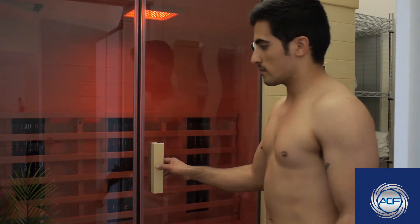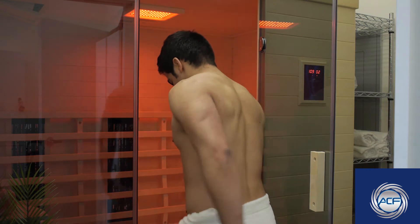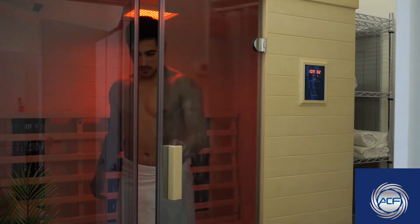My name is Brian Galvin and I'm the owner of Advanced Cryotherapy and Fitness. We're a health and wellness company. We offer infrared sauna treatments. Infrared is a modality that heats you internally out.